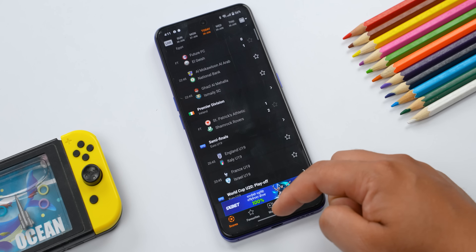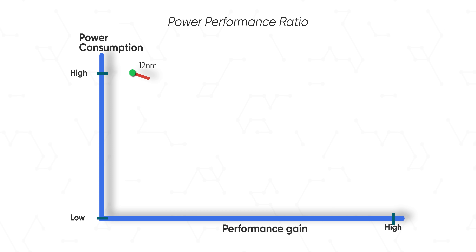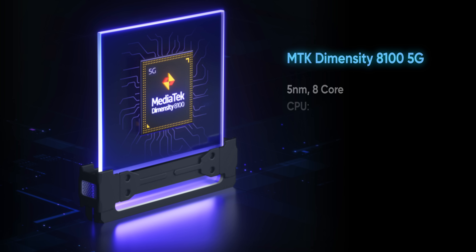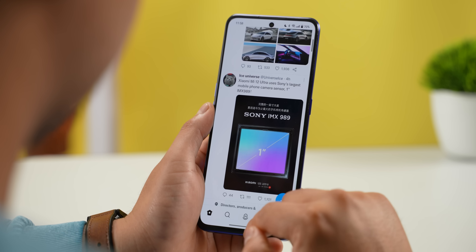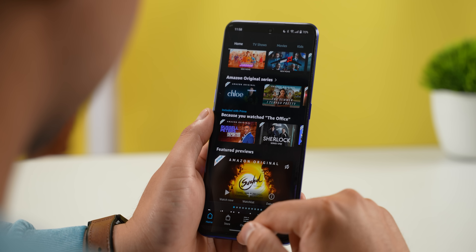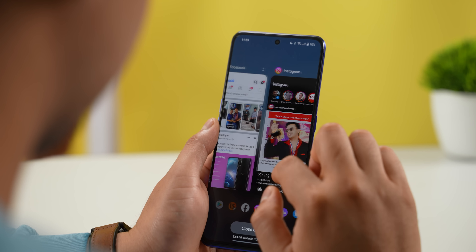The Dimensity 8100 performance shows how far they have come. This chip is based on a 5NM process node, which means better performance and improved battery efficiency. It features powerful Cortex-A78 cores and a Mali-G610 GPU. The 120Hz display is well optimized, and with 12GB RAM, apps load quickly.